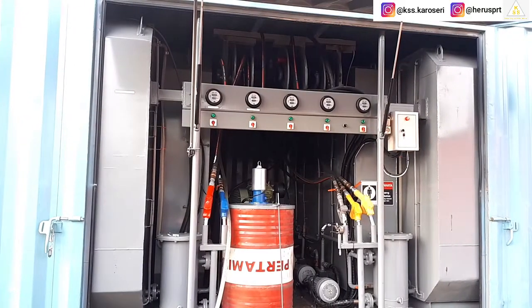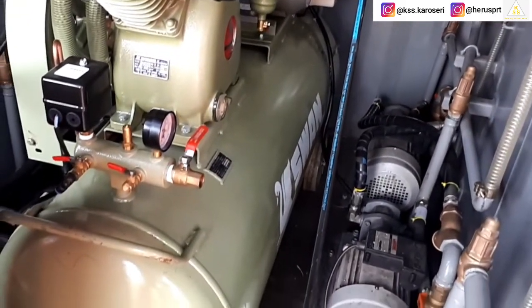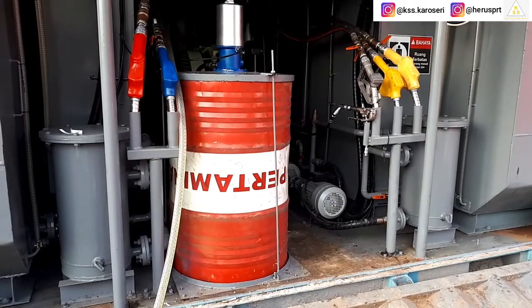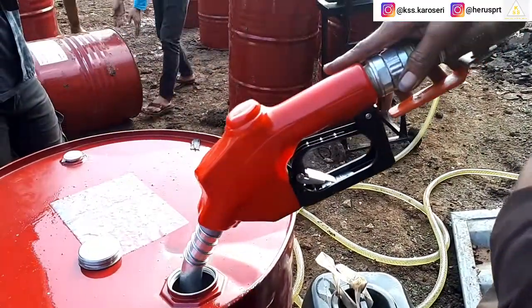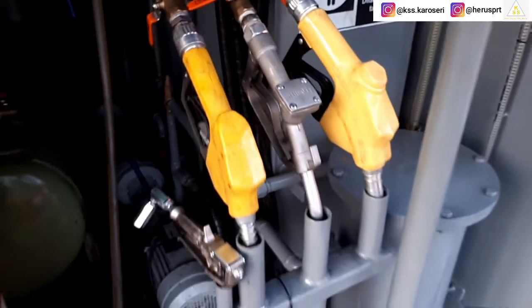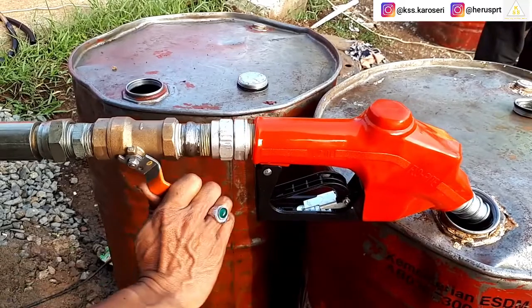Untuk mentransfer atau menyalurkan isi dari dalam tangki solar atau tangki oli ke kendaraan atau alat berat, nantinya menggunakan sistem motor listrik, dengan hose rail ukuran 3/4 in dan 1 in tipe manual, dengan kontrol buka tutup melalui gun semi otomatis. Gun ini nantinya secara otomatis akan menutup apabila ujung gun menyentuh cairan minyak solar atau oli. Pada gun atau jalur gun solar dan oli juga terdapat safety kran, apabila gun sedang bermasalah atau rusak, masih bisa digunakan untuk pengisian dengan buka tutup menggunakan kran tersebut.